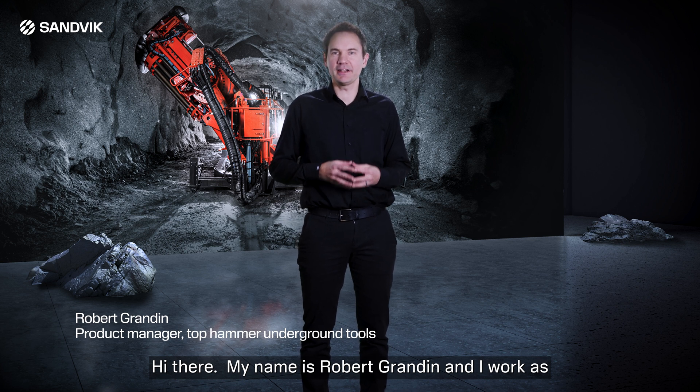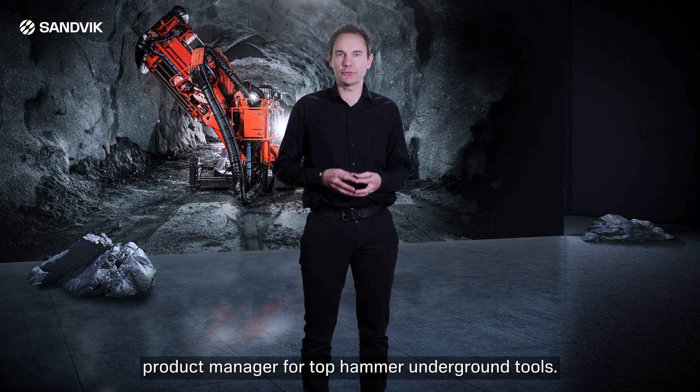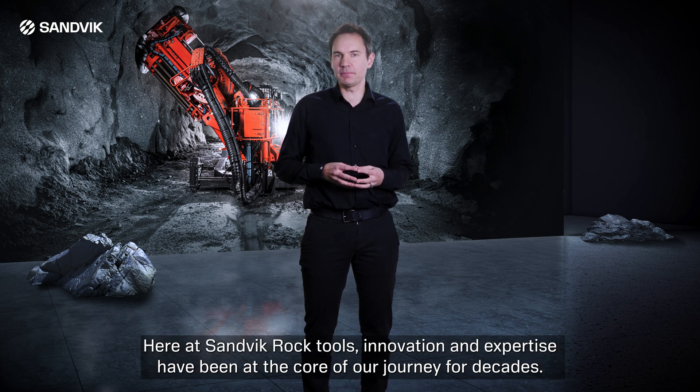Hi there, my name is Robert Grandin and I work as product manager for TopHammer Underground Tools. Here at Sandvik Rock Tools, innovation and expertise have been at the core of our journey for decades.